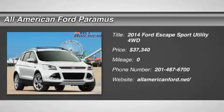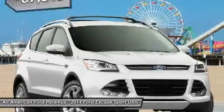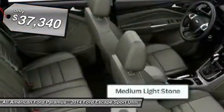The 2014 Escape — gas engines flex, tow, sip, and go with Ford Escape, and is priced below $40,000.